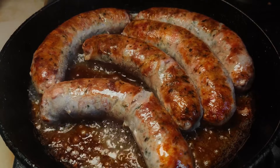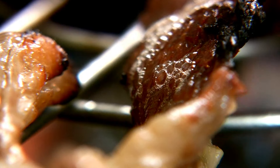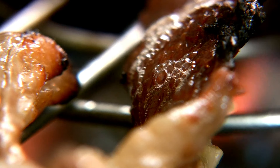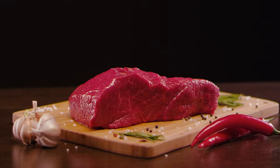Processed meats, including sausages, bacon, and deli meats, are not only high in saturated fats but also contain preservatives that can be harmful. Try to limit these in your diet and opt for fresh, unprocessed meats instead.